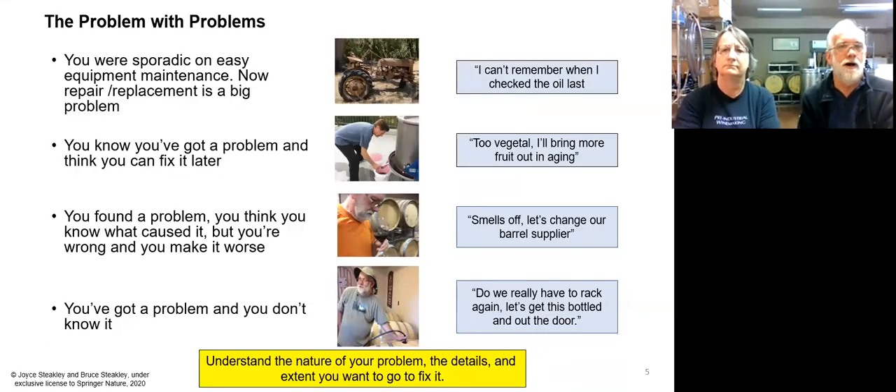Problems come in different ways and have different implications. I'm going to spend a little bit on this before we get into the methods, so one can think about the problem and the nature of how much you want to invest into solving and fixing it. The first one is maybe you have an uneasy sense that you're not maintaining the maintenance schedule on your equipment, and the consequence of that can be pretty startling. Maybe you think you can get some more time out of your tractor.